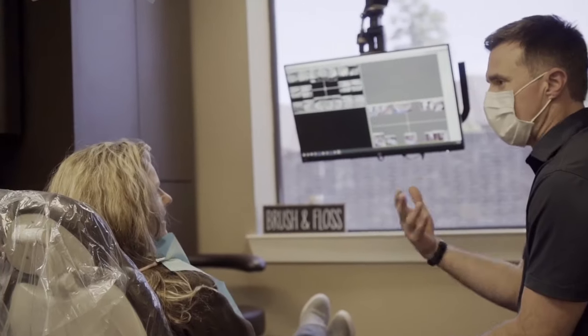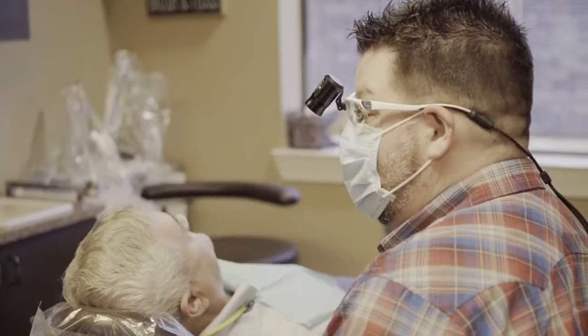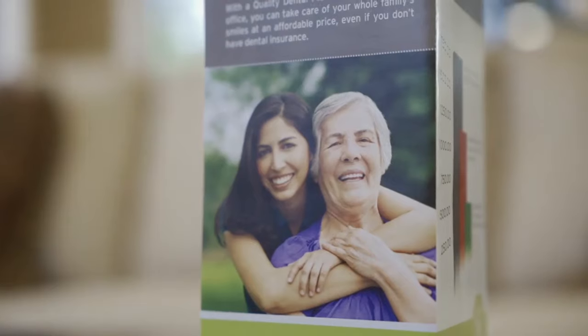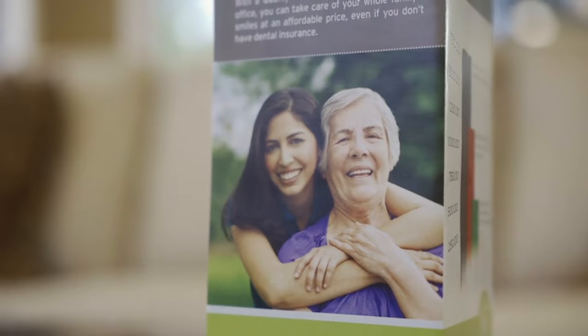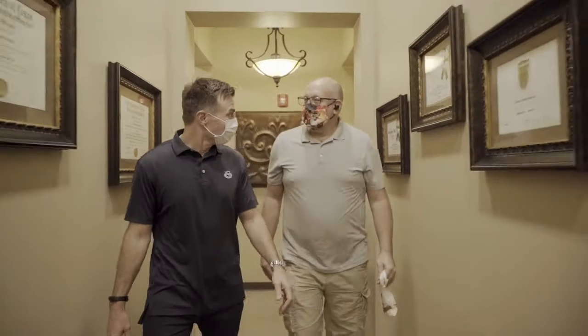We all have that aunt or uncle who has a missing tooth in the back — my job is to say, hey, let's fix that. A lot of insurance plans say, since you've already had that tooth missing, we're not going to cover that. Enough of that. We're going to do away with pre-existing conditions. Whether you want an implant or a bridge, whatever you'd like to do, we can fix that here and get you set up with some new teeth.